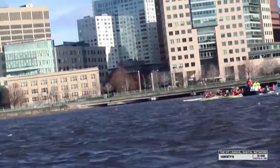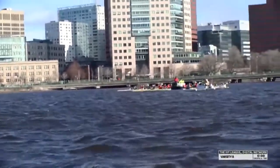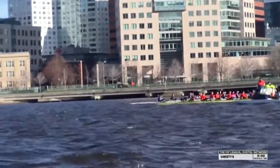It's the first varsity race in the women's matchup today here on the Charles. The Radcliffe Black and White, ranked 14th in the country, taking on the 8th ranked defending Ivy League champion Princeton Tigers and the Cornell Big Red.